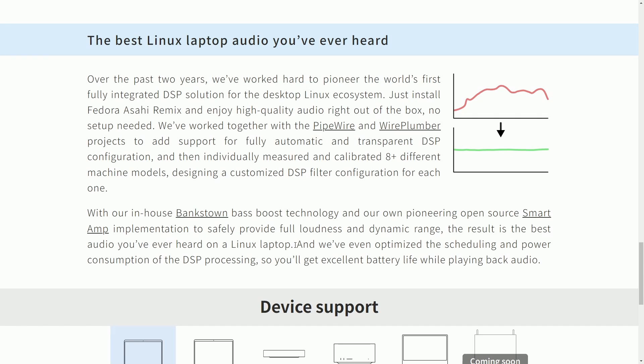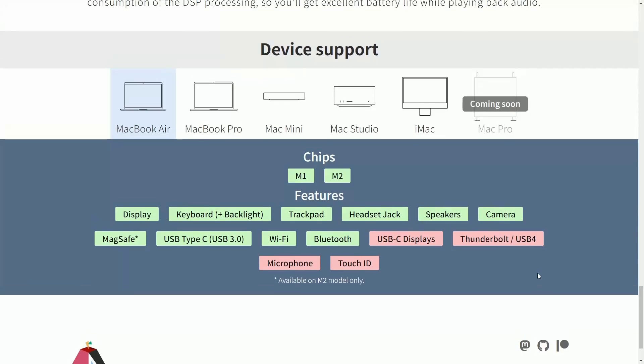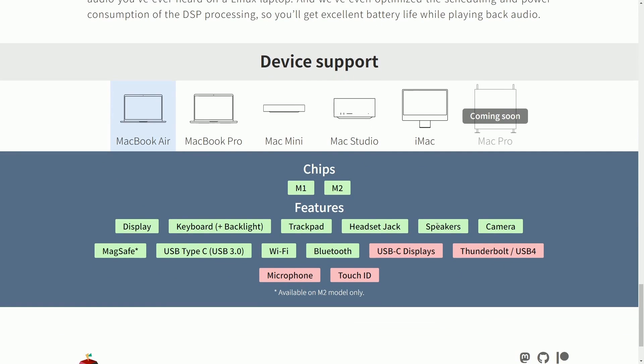With their in-house Bankstown Base Boost technology — an open-source smart amp implementation to safely provide full loudness and dynamic range — the result is claimed to be the best audio you've ever heard on a Linux desktop. I'd love to hear from people who've tried this out; let me know if there's actually a change in your Linux laptop's audio. They've also optimized the scheduling and power consumption of DSP processing, so you'll get excellent battery life while playing back audio. Now let's talk about device support and what chips and features are available with Fedora Asahi Remix.